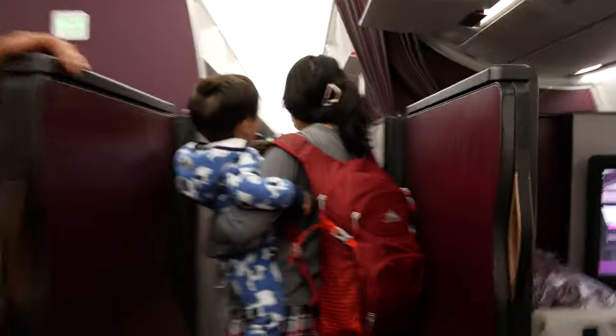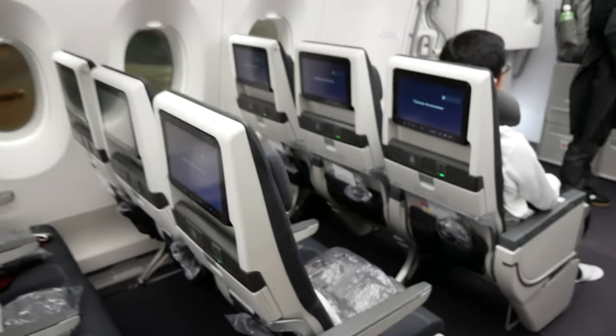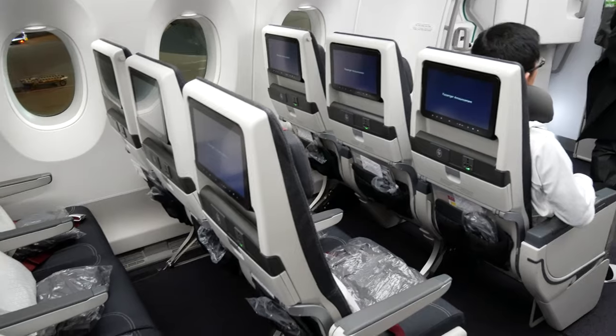The airplane that flies this route is an Airbus 350. It has a 333-seat configuration. Legroom, seat width and pitch are all pretty standard.